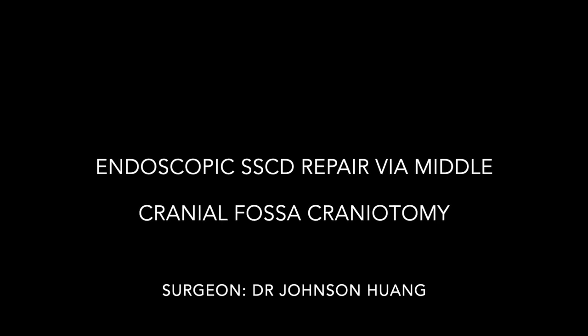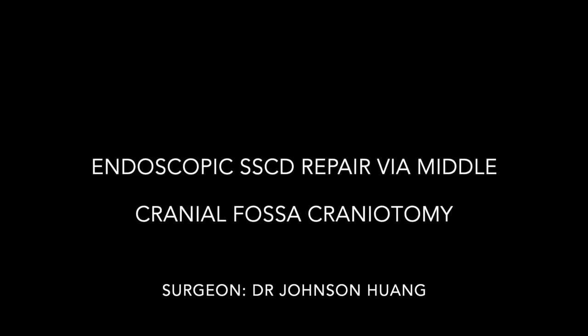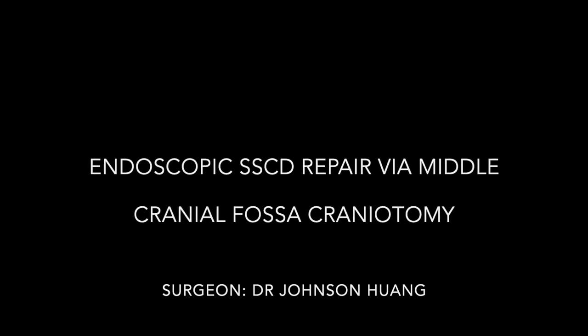We present a 43 year old gentleman with a 2 to 3 year history of autophony and increasing vertiginous symptoms, more so when exposed to loud noise. He has no previous head injury history and is otherwise well with no other major medical issues.